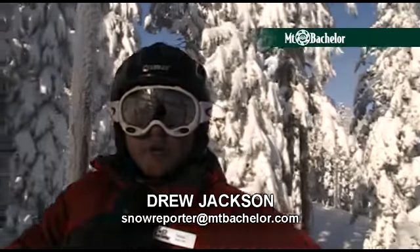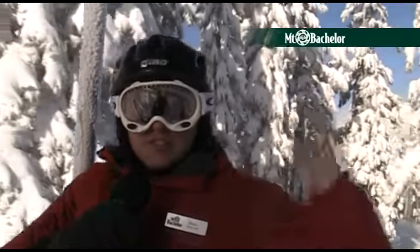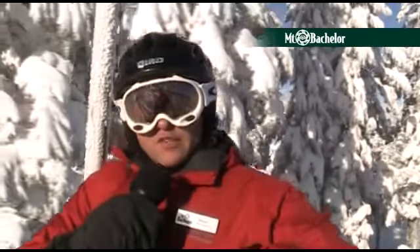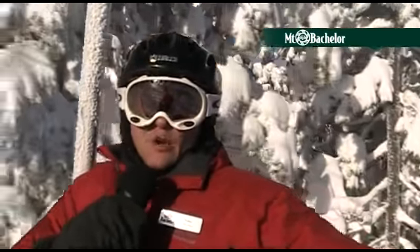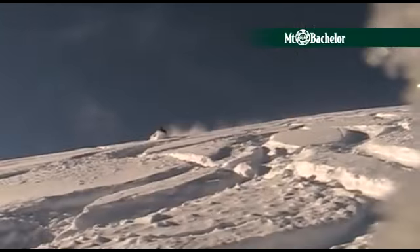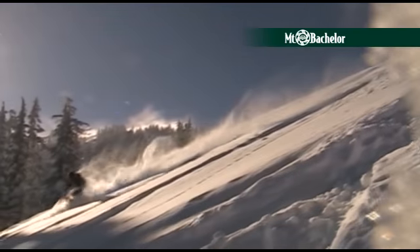Hey there, scooters and boarders. Drew here with your on-mountain Mount Basher snow report. We're in storm recovery mode today. As you can see, the weather has just turned delightful — the sun is out, but we're recovering from just a monster storm with five feet of snow in the last five days. One of only five resorts in the country that now has more than a 100-inch base, and for the season we're closing in on 23 feet.